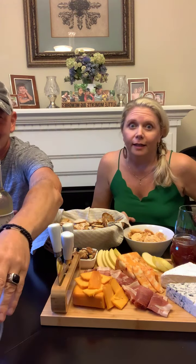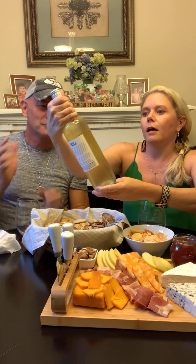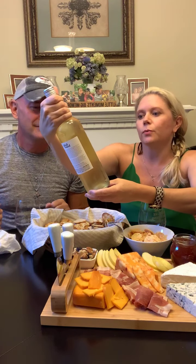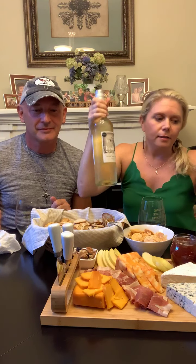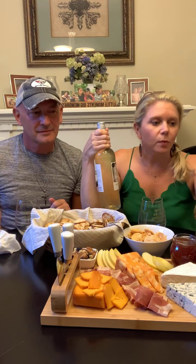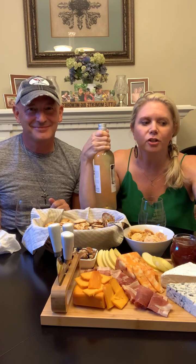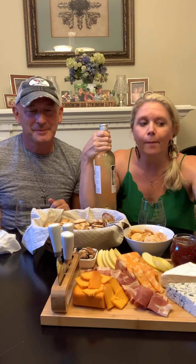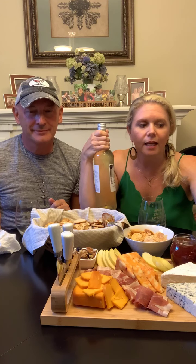Why don't we go ahead and get started. We're going to start with our white blend — Fieldhouse 301, from California. A little description: it's earthy, crisp, and textured with notes of lemon, Asian pear, river rock, and yellow apple. It pairs well with poultry, Asian cuisine, and summer salad.